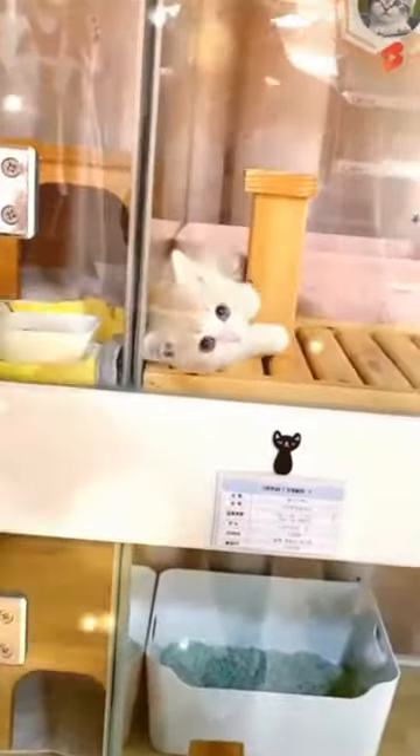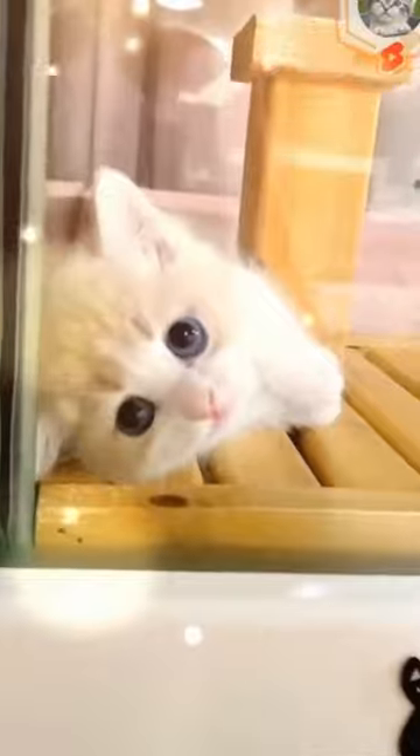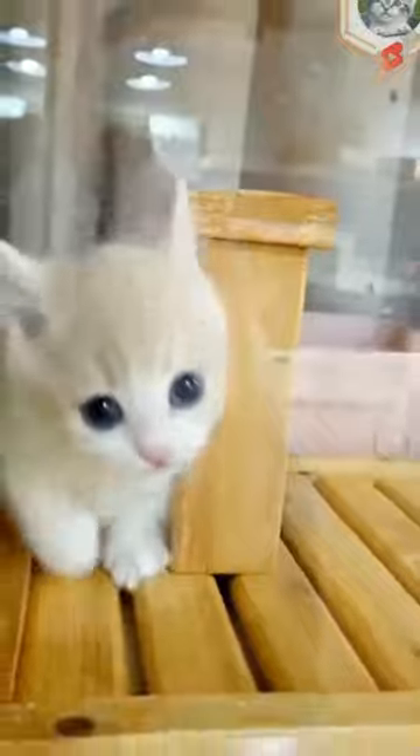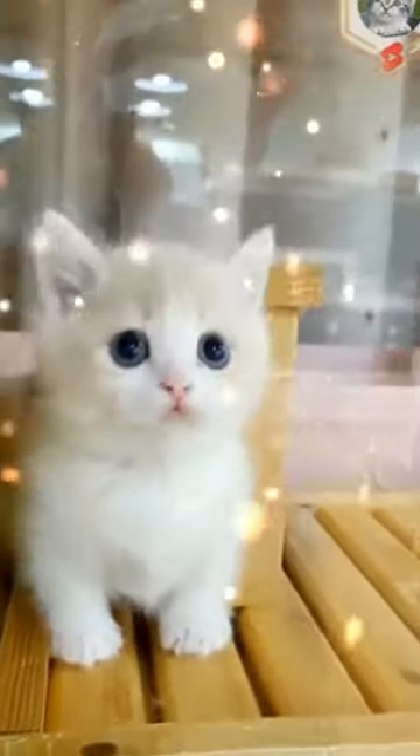Ever caught your cat slowly blinking at you with those dreamy eyes? It's their way of saying, I trust you, Hooman! And it's enough to make your heart melt into a puddle of cat-loving goo!